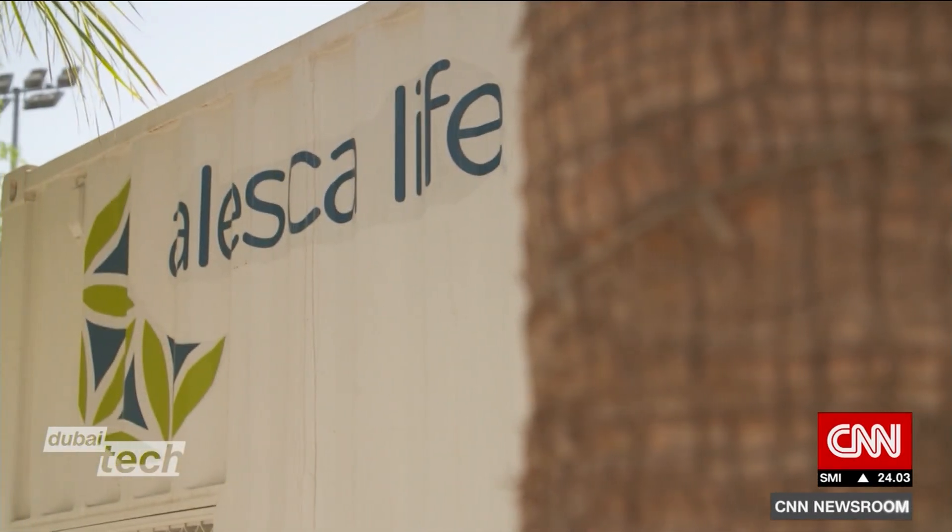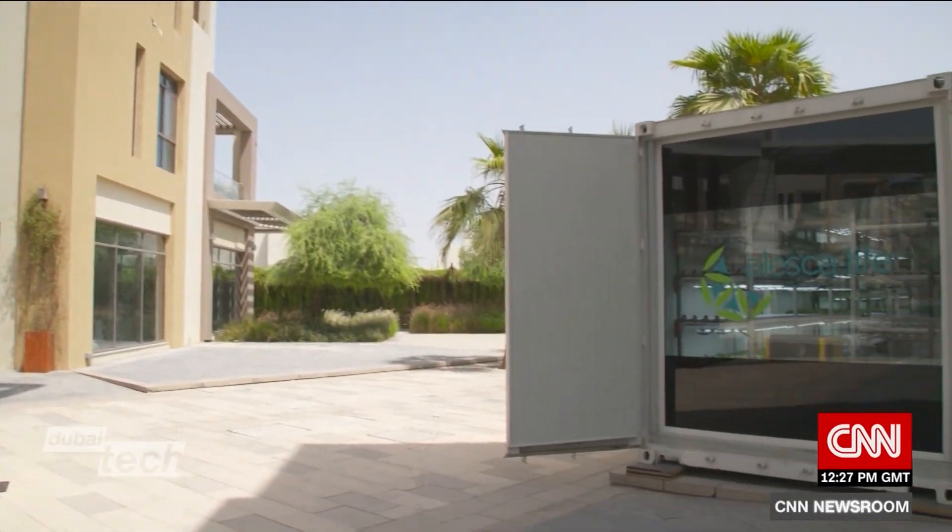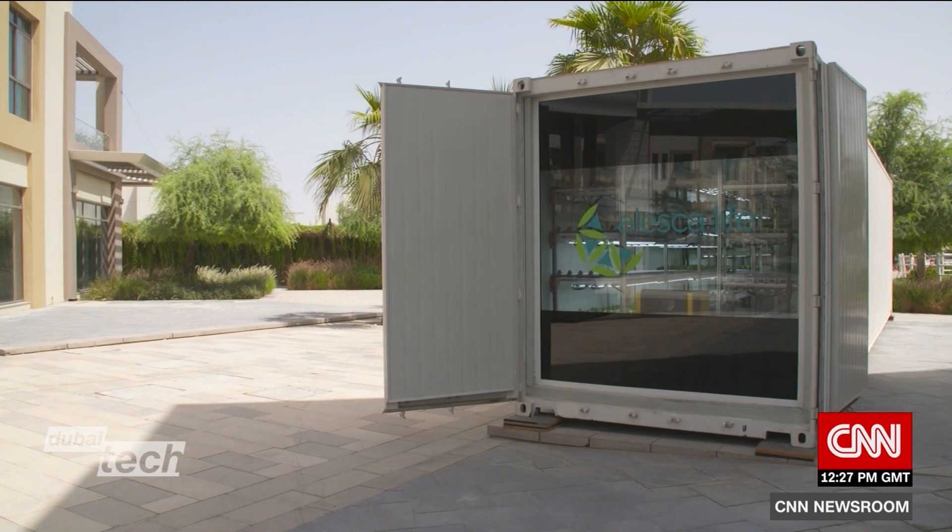Alaska Life wants to change the agricultural landscape, creating a future where farms are just a few steps away. Claire Sebastian, CNN.